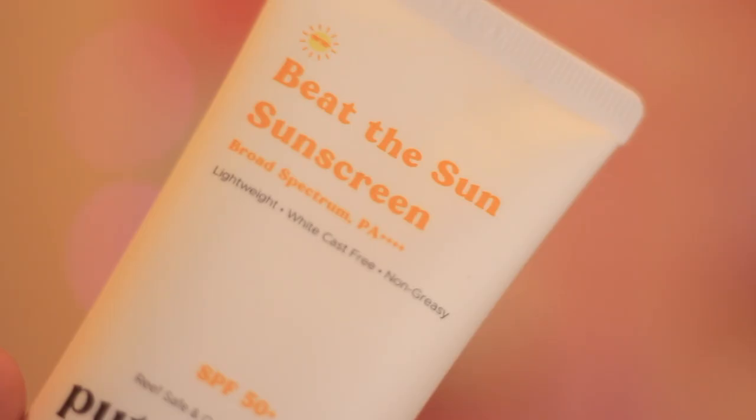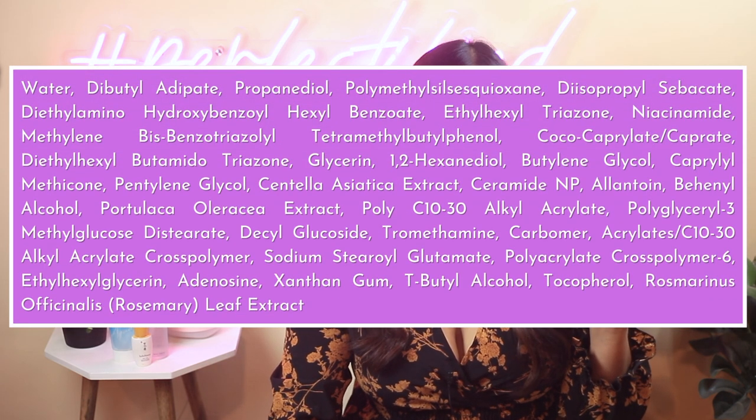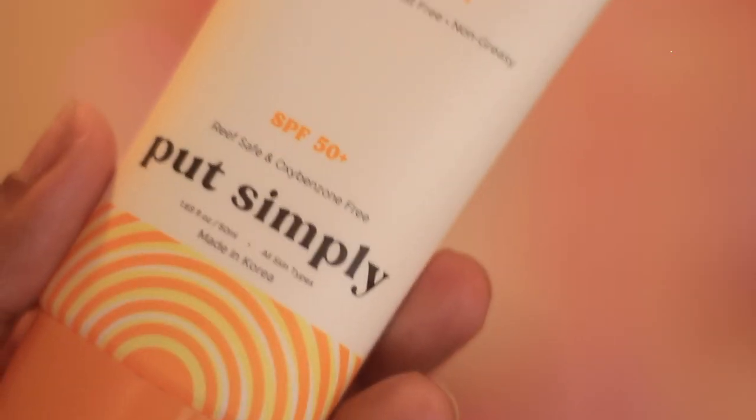The last sunscreen is the Not Only Simply Be Sun Sunscreen — it has the best filters out there. It has a total of 5 filters, all of them next-gen. The product is made in Korea, and Korean and Japanese sunscreens have the best filters. It has an SPF rating of 50+ and PA rating of 4+. It is truly lightweight with zero white cast, doesn't dull your skin, and has no pilling. It has ingredients like cica, which is very calming, and niacinamide, which is great for skin.